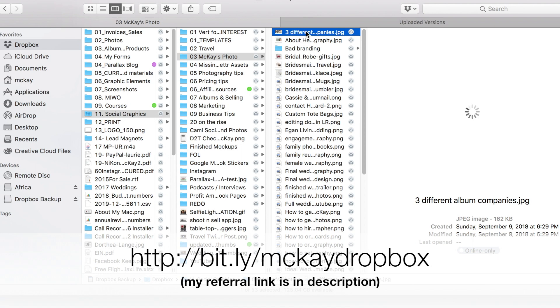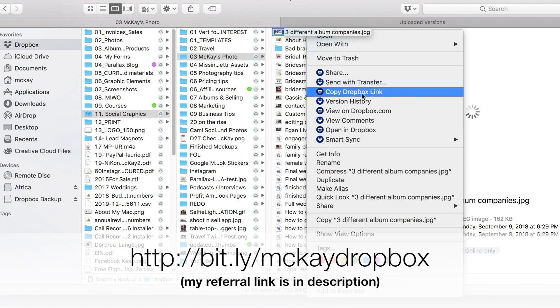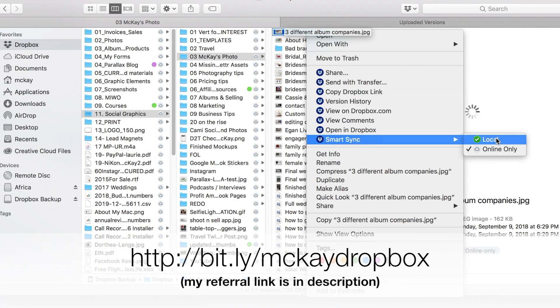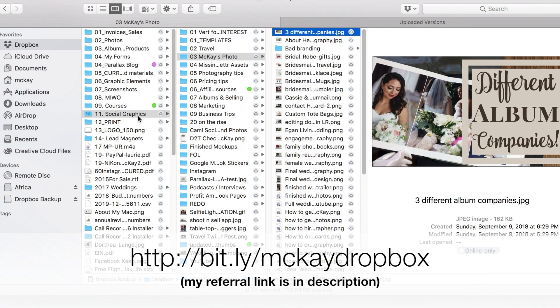You would just open Dropbox by double-clicking under Applications. For me, I have it mostly online because I don't want to take up my hard drive space. What's great about it is you can see what's in your Dropbox, see what you've named things, but they're all being saved online and it shows 'online only.' You can right-click on that and share it straight from here without even having it on your hard drive. I can copy the link and email it to someone, which I do a lot.